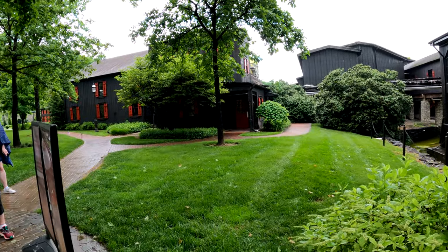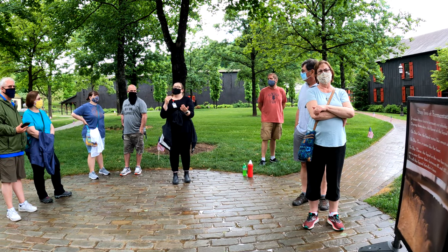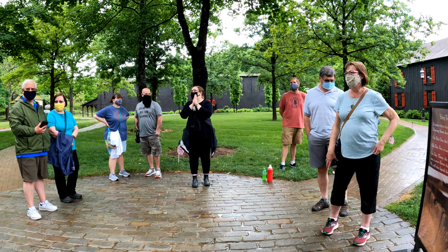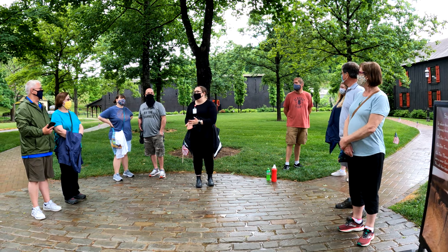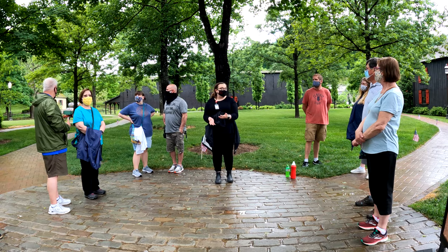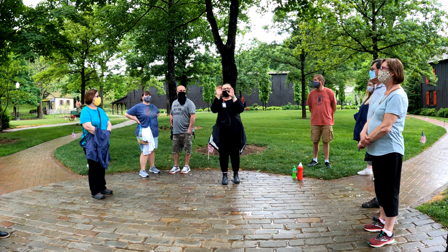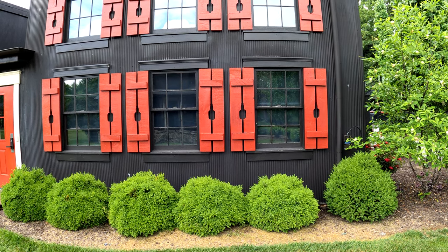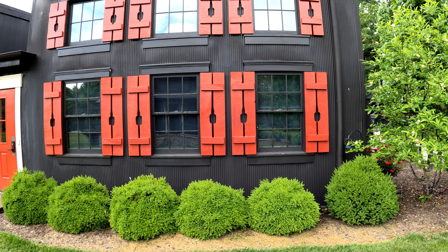Bill and Margie made the agreement when they purchased the property: every dollar Bill spent on making bourbon, Margie got to renovate the place. If you notice the color scheme, that's why Margie chose the colors throughout the facility. The brown is the darkest shade of brown you can buy — it represents our bourbon after it's been aged in our barrel. The red shutters and doors are going to be that iconic red wax we sell our bottles with. The cream you see around the door facing is going to be that cream label on the front of our bottles.